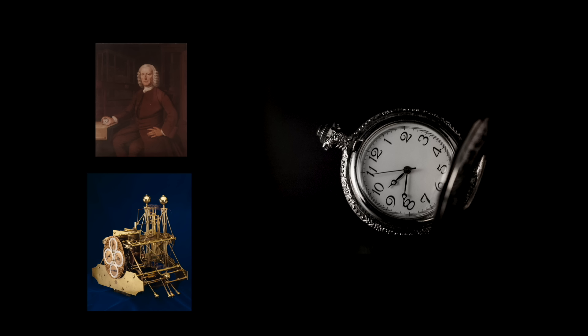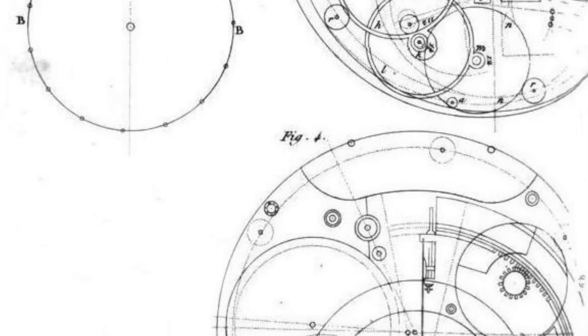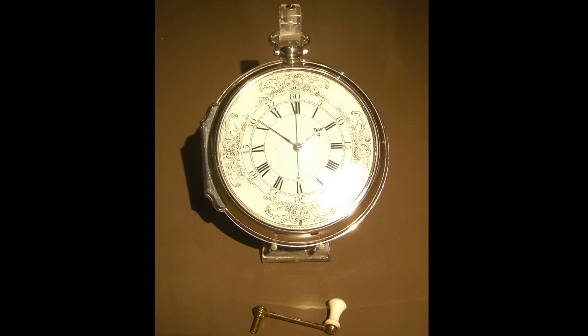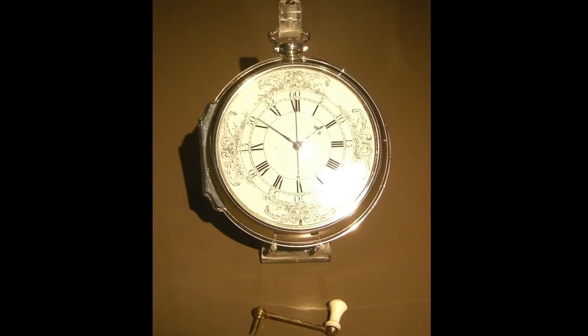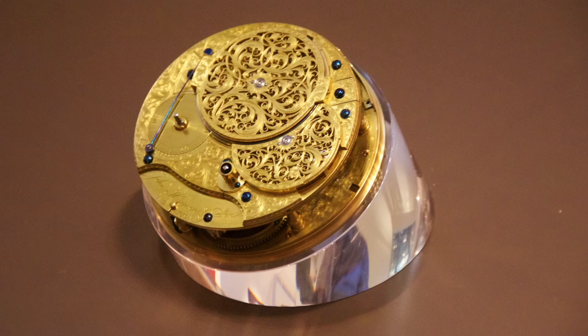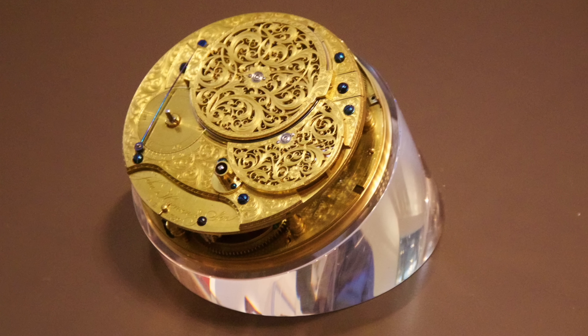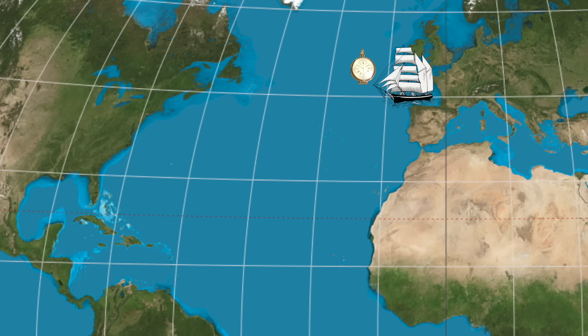As Harrison was working on his massive sea clocks, parallel innovations led to the creation of watches that were as accurate, at least on land. He set about creating a much smaller sea watch in collaboration with London's best watchmakers. The end result was a masterpiece of engineering and design, about five inches in diameter, but containing some of the most complex clockwork of the day, with coiled steel springs and escapements that contained, among other things, diamond pallets. Plus it could maintain time while being wound.